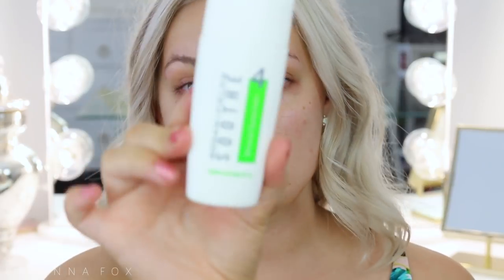Since I'm going to be outside all day, I'm going in with sunscreen. This is the Rodan and Fields Mineral Sunscreen — I like this because it has really good ingredients. I use about this much and rub it in all over the skin. I believe this is SPF 30.